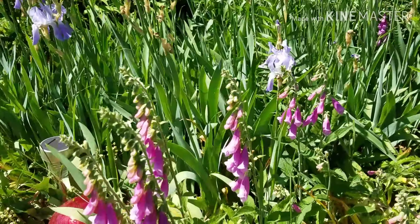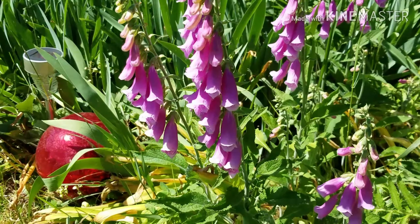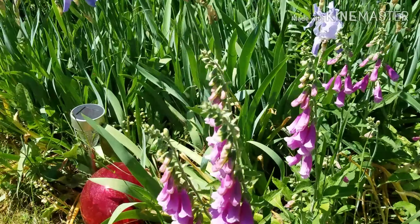More foxglove, and the gazing ball down there gives it a little color.